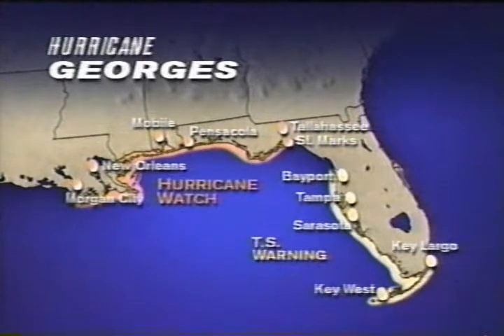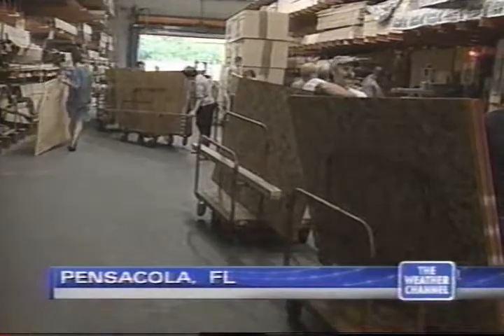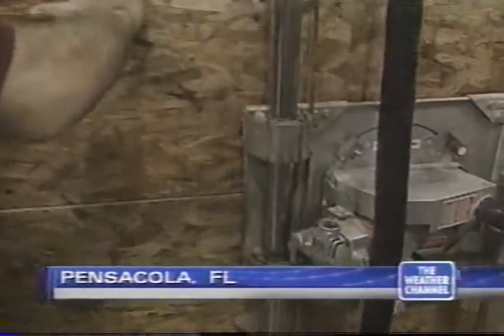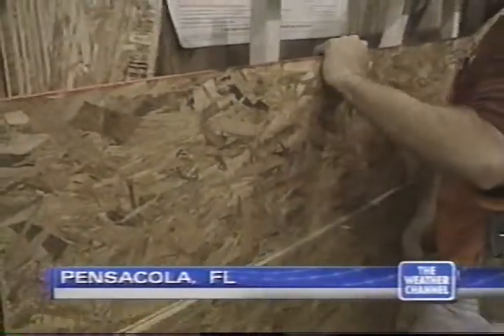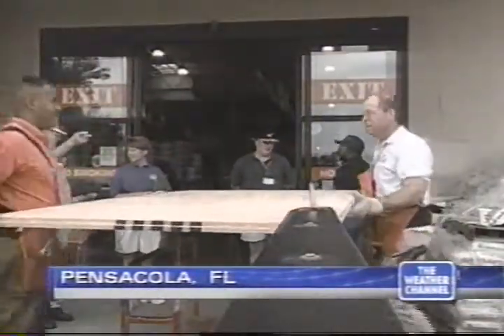Hurricane Georges — we do have hurricane watches in effect here from St. Mark's along the Panhandle of Florida, just south of Tallahassee, all the way along the coast to Morgan City, Louisiana. Let's go ahead and show you some scenes here of folks getting prepared — and this is good news to see folks taking it seriously. Plywood is a very big seller in Pensacola, Florida, as folks prepare their homes for the possible arrival of Hurricane Georges. The wood is being used to cover windows and doors. Authorities expect many people to secure their homes and then move inland.